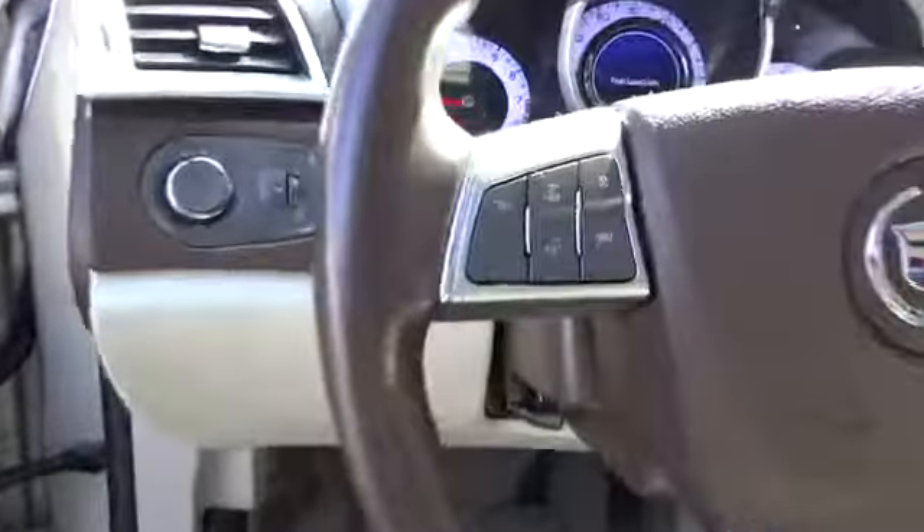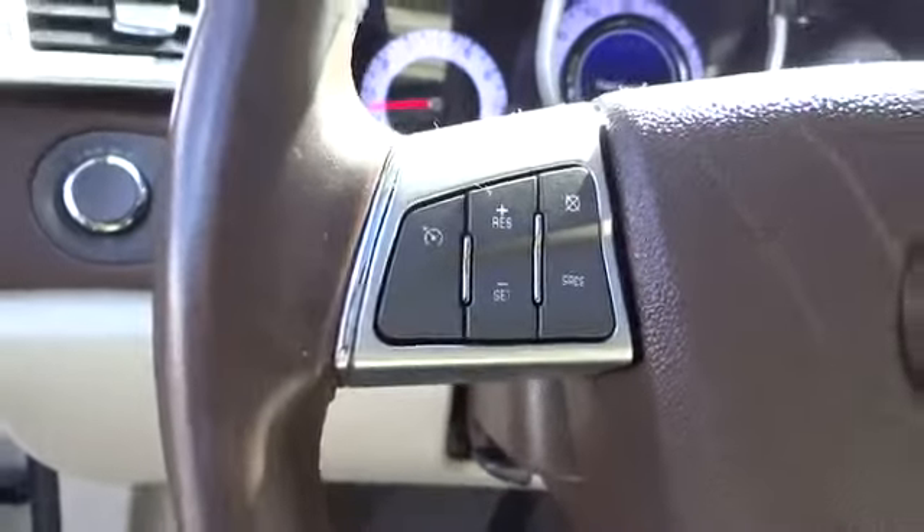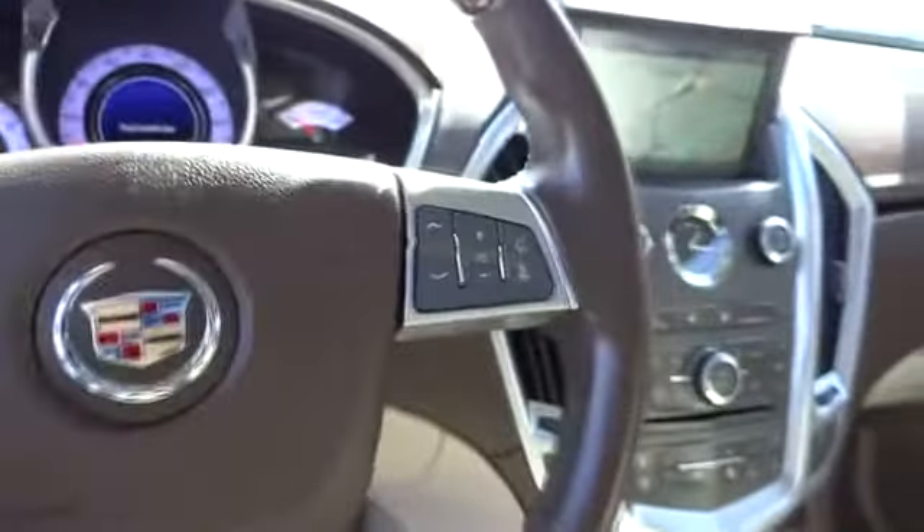PPO. Cruise control. Four-wheel disc brakes. Premium sound system. Universal garage door opener. AM-FM stereo radio.